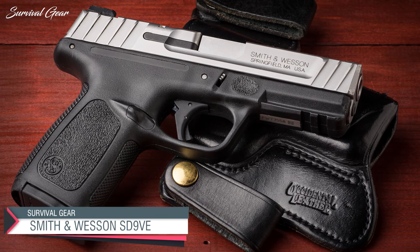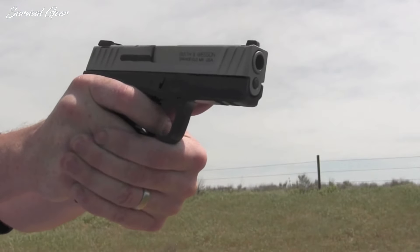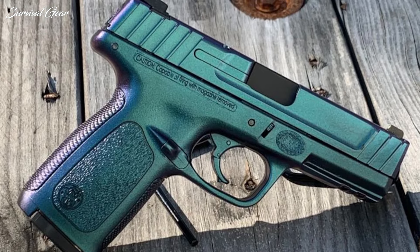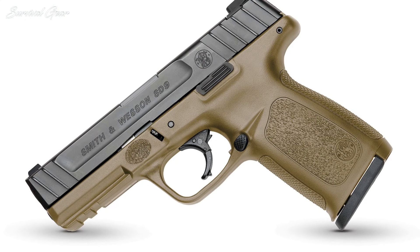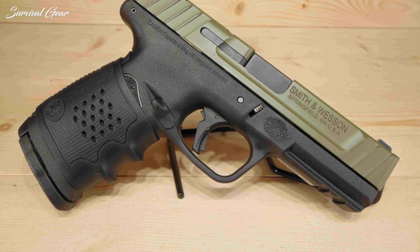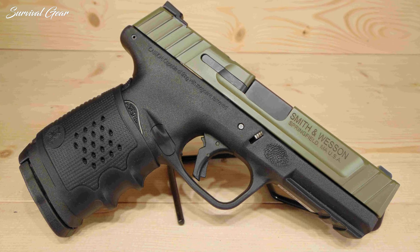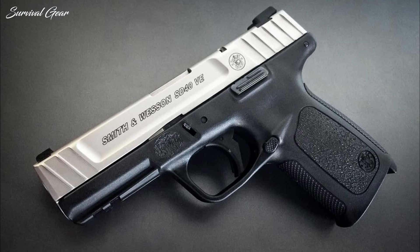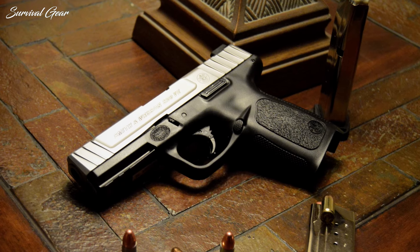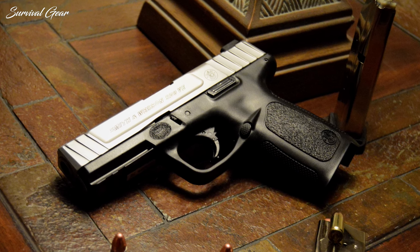Smith & Wesson SD9VE. The SD9VE is a solid and affordable striker-fired pistol, no matter where you live. The polymer SD9VE is sold in a California-legal package that includes a 10-round capacity magazine. It has an overall length of 7.2 inches and weighs just 24 ounces. The version linked here is chambered in 9mm Luger, but it is also available in .40 S&W if you're looking for a little more firepower. A Picatinny rail allows you to add small accessories. One of the best parts of this gun is just how affordable it is at $329.